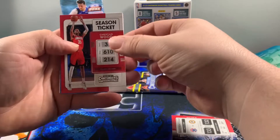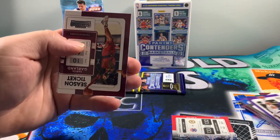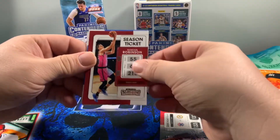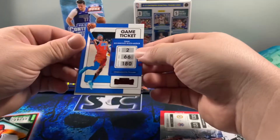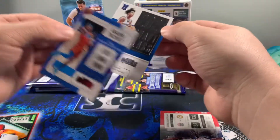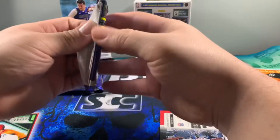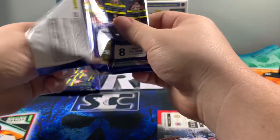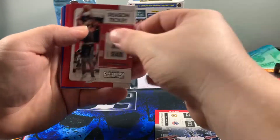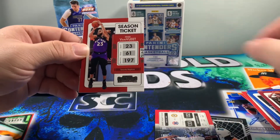We got Christian Wood, Okeke, Griffin, Russ — don't know where Russ is going to be next year, that could be interesting. I'd love to see if Mr. Beal could end up in Philadelphia like everybody keeps saying. There is Garland, we got Duncan Robinson, and we got a red Game Ticket Alexander — that's a cool card, I like the red foil. And then we got a 2021 Rookie Draft Class Trae Young, which I think is in every blaster I've seen.